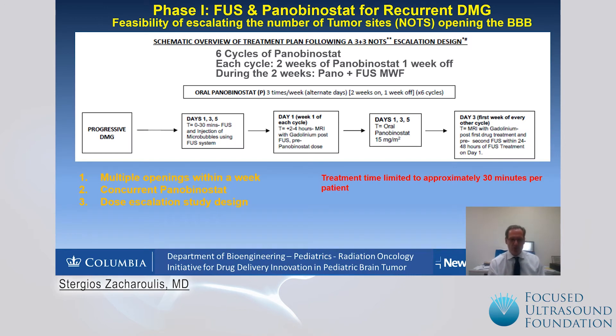Our phase one study evaluates the feasibility of escalating the number of tumor sites to open the blood-brain barrier in persons with progressive recurrent diffuse midline gliomas. Practically, the person comes to the radiation oncology department, has the sonication with focused ultrasound and micro-bubbles, and within minutes after that receives oral panobinostat. Depending on the cycle, we evaluate with MRIs within two to four hours the opening of the blood-brain barrier.